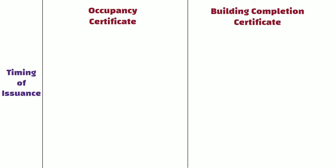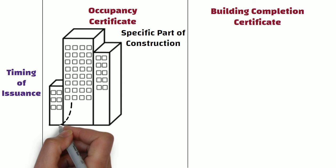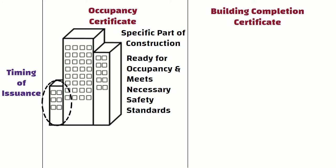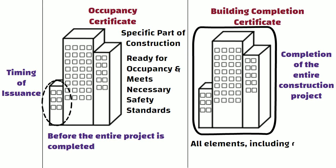Timing of Issuance: OC is issued when the specific part of the construction, for example individual units, is ready for occupancy and meets the necessary safety standards. It can be issued before the entire project is completed. On the other hand, BCC is issued upon the completion of the entire construction project, indicating that all elements, including common areas and amenities, have been finished according to the approved plans.